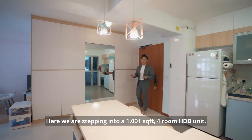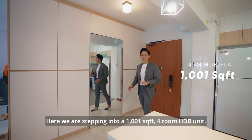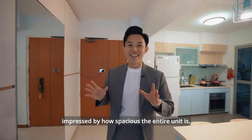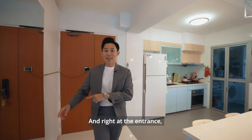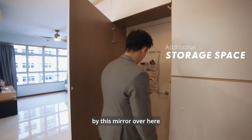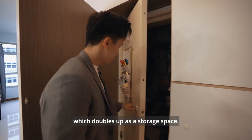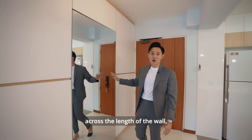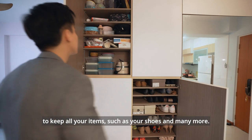Here we are stepping into a 1001 square feet 4-room HDB unit. The moment you step in, you will be impressed by how spacious this entire unit is. Right at the entrance, we have the bomb shelter which has been concealed by this mirror, which doubles up as a storage space. The owners have also done up additional storage across the length of the wall to keep all your items such as shoes and many more.